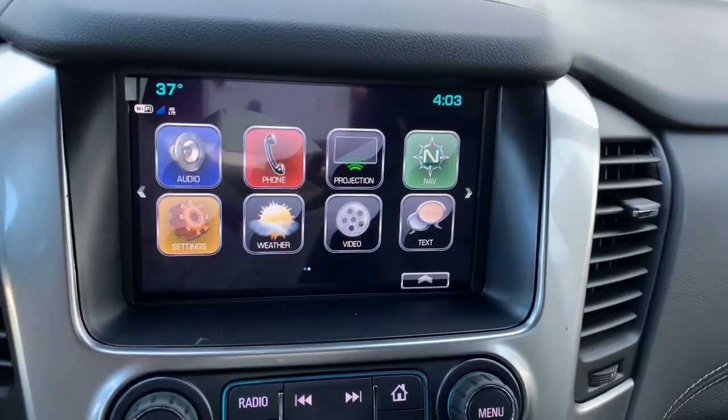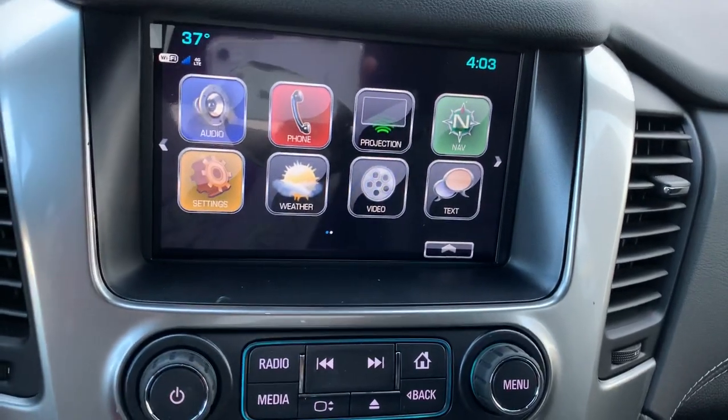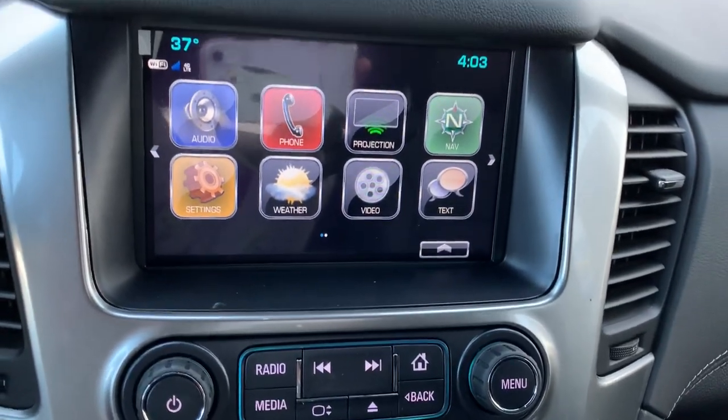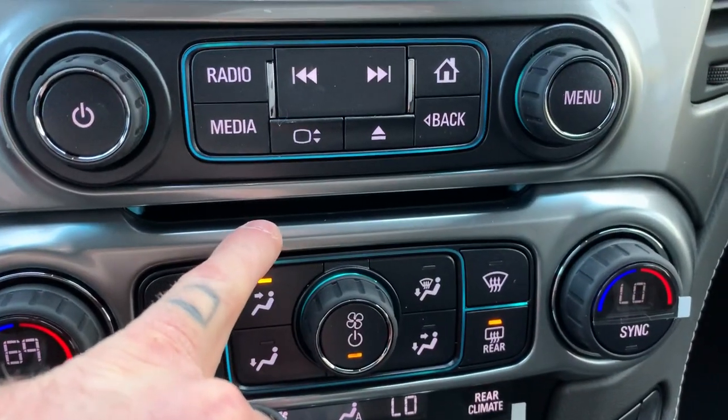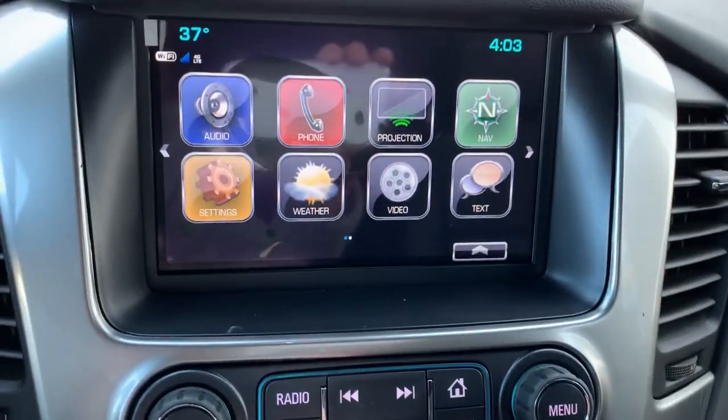So this is going to act as a second phone screen for you — give you access to Google Maps, to text messages, to all sorts of fun, neat features. And then there's our video slot right there, so you can just slide the DVD right in there.